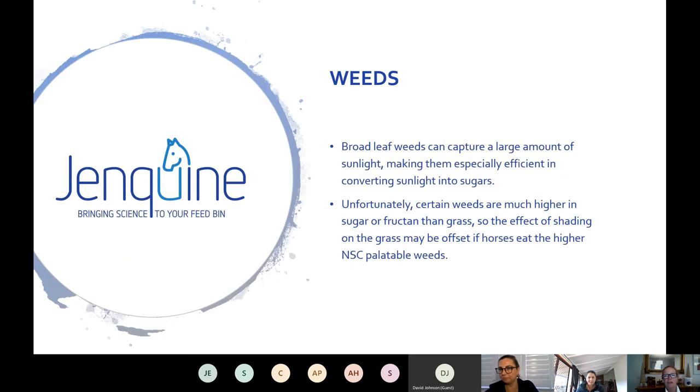Weeds — many broadleaf weeds can photosynthesise very efficiently and can be high in sugars. Horses actually prefer high NSC plants; they're a bit like us and like sugar, salt and phosphorus. So if the pasture has a lot of weeds that are palatable and not toxic, they can be a risk factor — especially if you're trying to restrict the horse's diet and the owner thinks the paddock is full of weeds with nothing much to eat. It can actually be quite a high-risk situation.